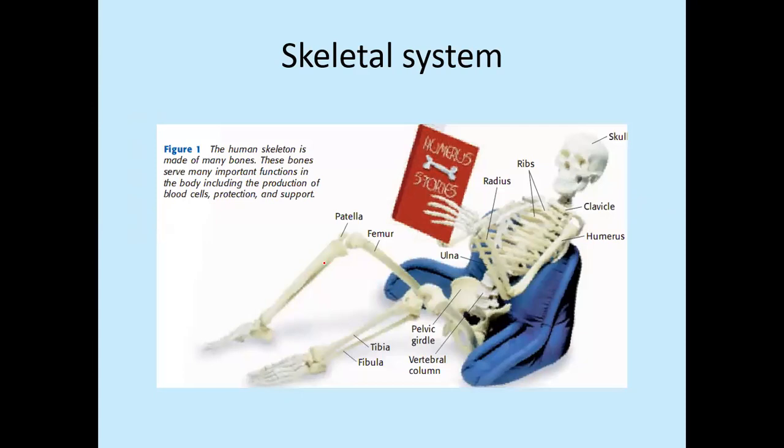This is a depiction to understand how different types of bones are present in our body. There are lots of bones present, but we are not going to address all of them. The skull is a collection of multiple bones — different bones fuse together, they are immobile, and they fuse to make the skull. The job of the skull is to protect the very precious thing present within it, which is called the brain.